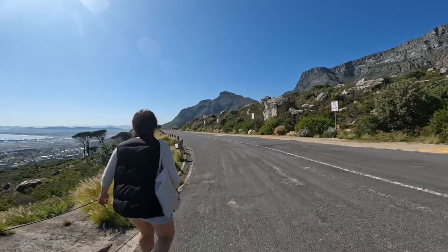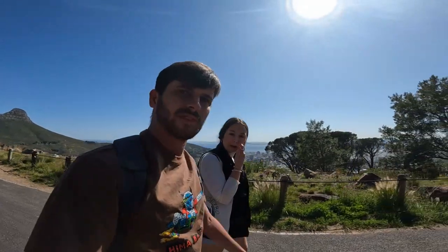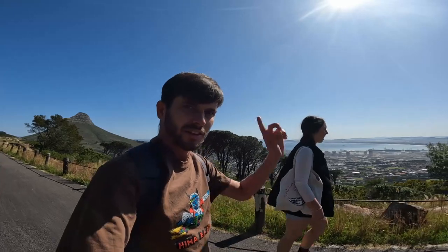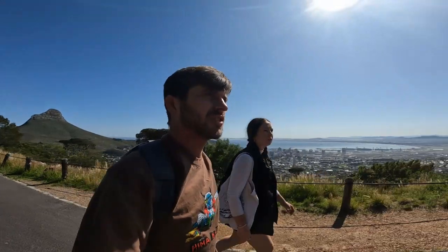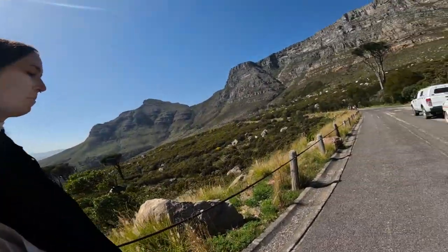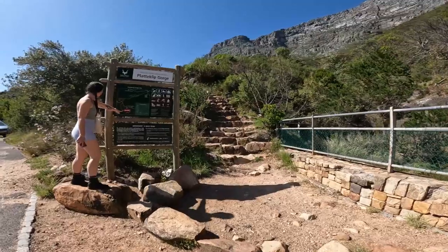We are doing the Platteklip Gorge hike. There are like four or five hikes you can do up to Table Mountain — this one is one of the easiest and quickest. We don't have the time or the hiking shoes; I'm wearing Vans and Tasha's wearing Docs. To get to the start of the hike we need to walk past the cable car station about a kilometre and a half, looking for a wooden shed. There should be paths and signs to guide us up. And here we are at the famous wooden shack — Platteklip Gorge.